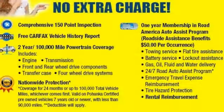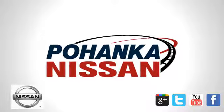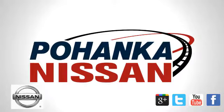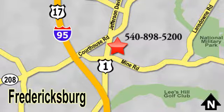Acquaint yourself with this fuel efficient Nissan today when you stop in for a test drive. Welcome to Pohenka Nissan in Fredericksburg. Something great is always happening at Pohenka, located on Route 1 in Fredericksburg, Virginia.